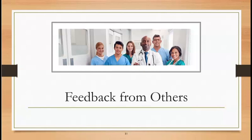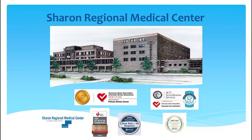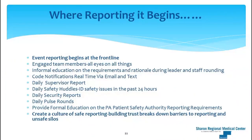At Sharon Regional Medical Center, reporting begins at the front lines. I firmly believe in engaging team members at all levels — everybody's eyes on everything in the hospital and outpatient areas. When rounding on staff and leaders, I do just-in-time informal education on reporting requirements in Pennsylvania and raise awareness on patient safety. We get code notifications via text and email and catalog those for our safety huddle. We have our daily supervisor report — sometimes I'll pick up something there that wasn't reported anywhere else. We also have daily safety huddles.